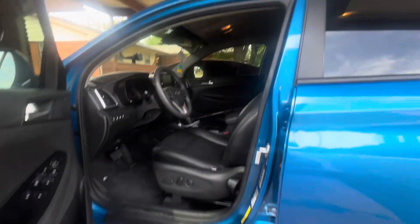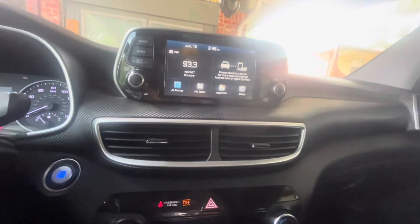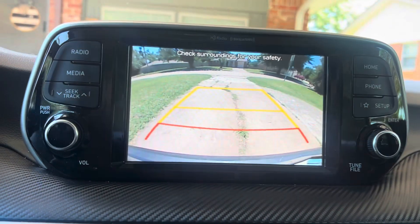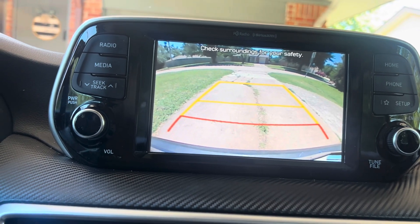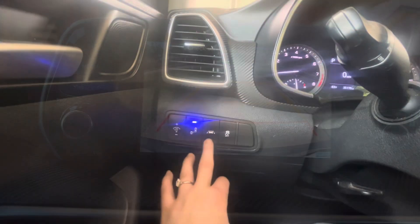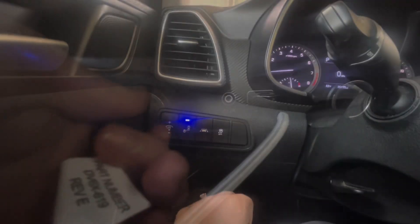Coming around to the driver's side, I'm going to hop on in here. This is my tablet — I love it so much. There's the reverse camera; I love my backup cam, I cannot live without it. I also have lane assist and a little beeper that goes off if someone's getting too close when I'm turning.